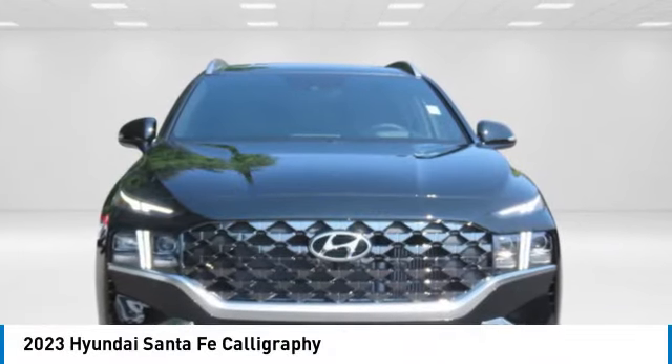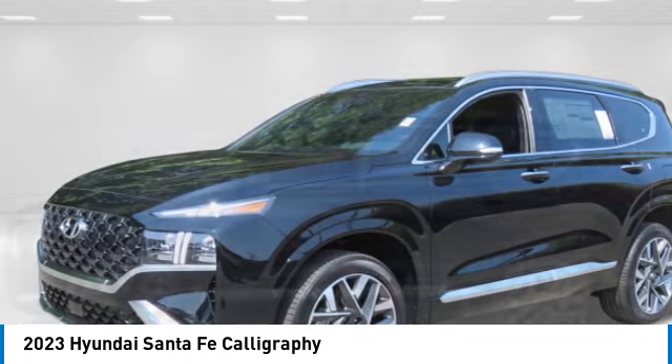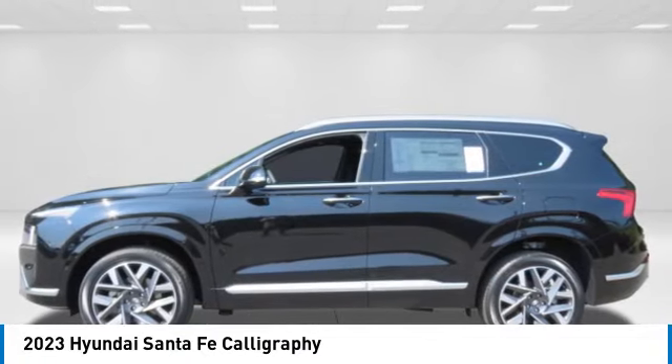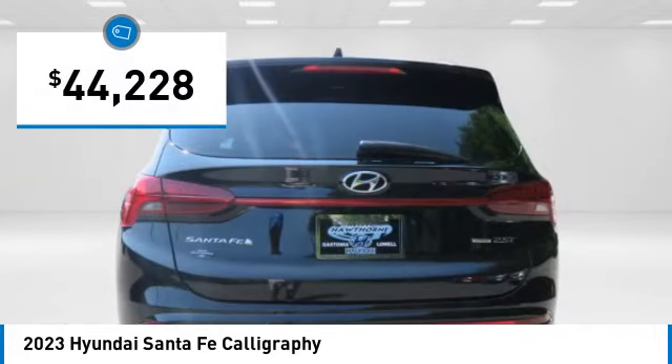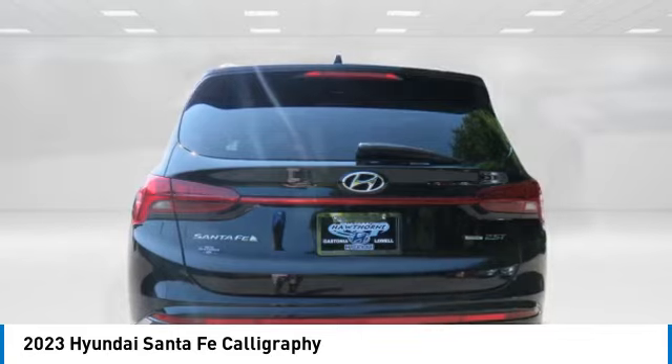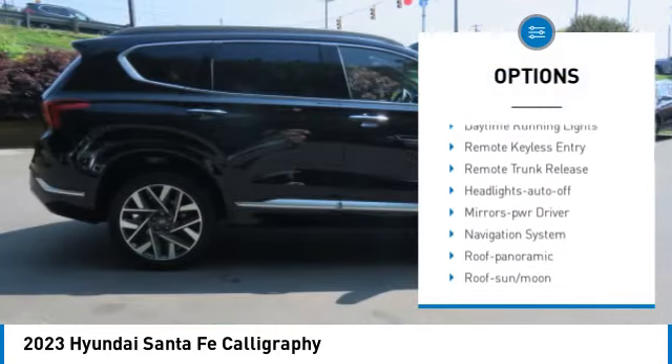Make a great choice today with the 2023 Santa Fe — style, quality, performance, value. Need we say more? And it is priced below $45,000. Here are some of this vehicle's great options: all wheel drive, aluminum wheels, rear spoiler, heated